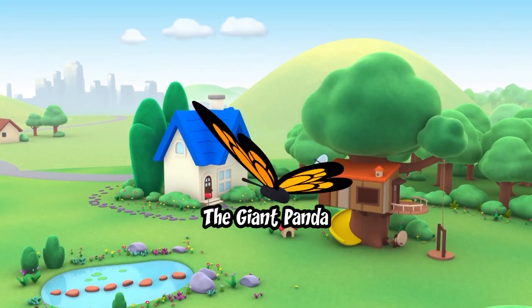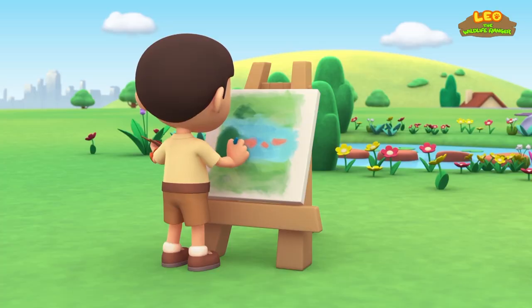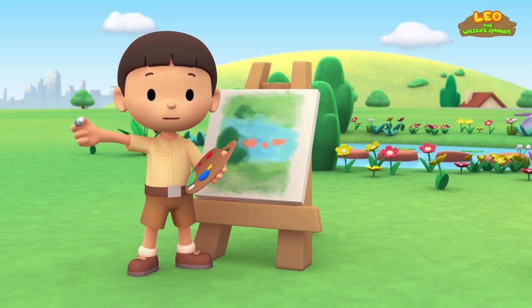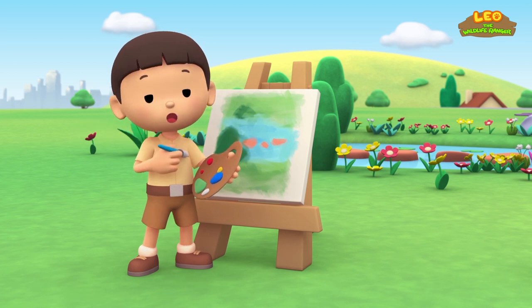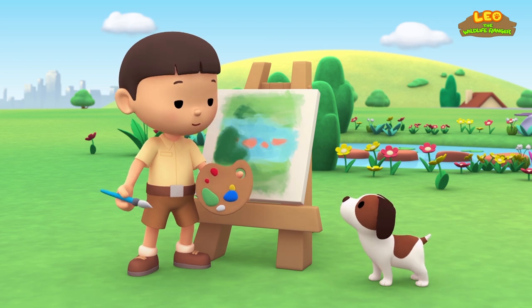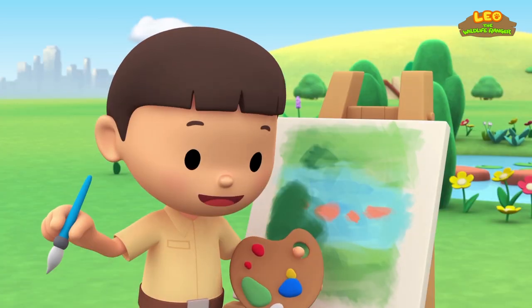The giant panda! Hi everybody! My name is Leo and I am a junior ranger! This is my puppy, Hero! I'm painting the garden! But it's missing something!